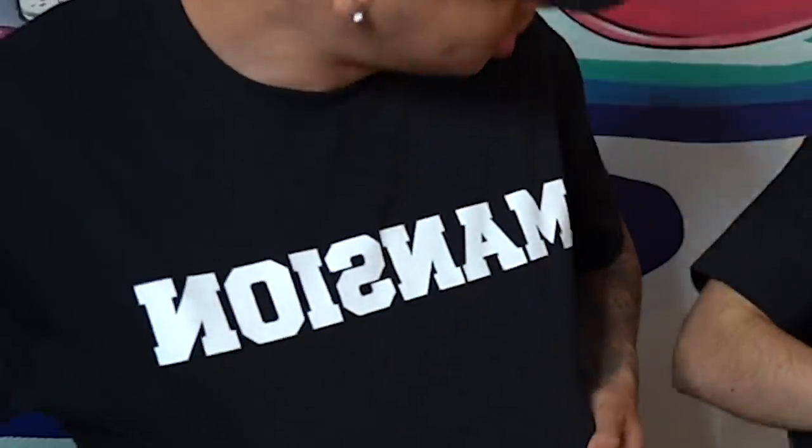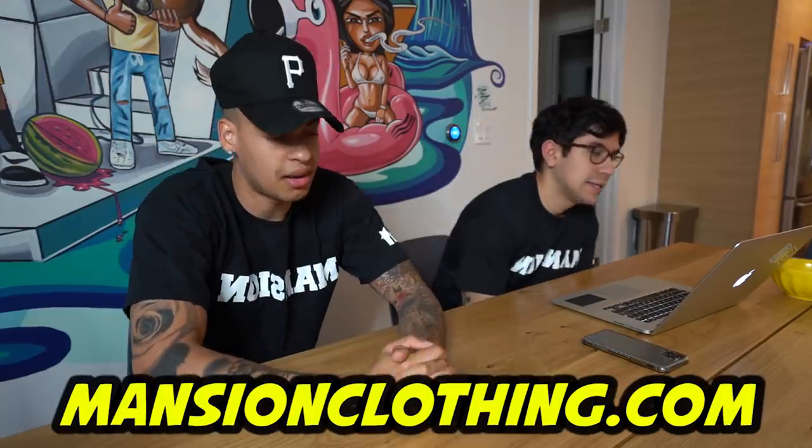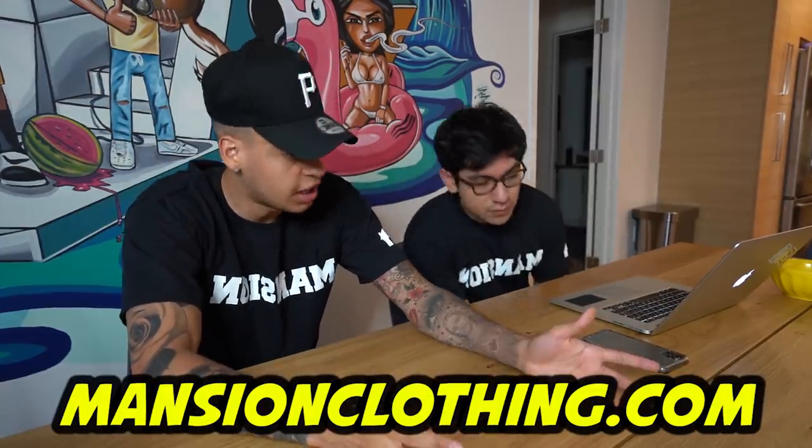We're going to be doing a lot more drops throughout the year. Rob's wearing the Mansion shirt right now — got it from the link below. My favorite thing about it: when you look at the shirt in the mirror, it reads properly because it's mirrored. Next level. Follow underscore mansion clothing or visit mansionclothing.com. We really appreciate your constant support on the vlog and main channel. We have so much fun filming these. You guys are like the real supporters who know who we are as people — that means a lot.